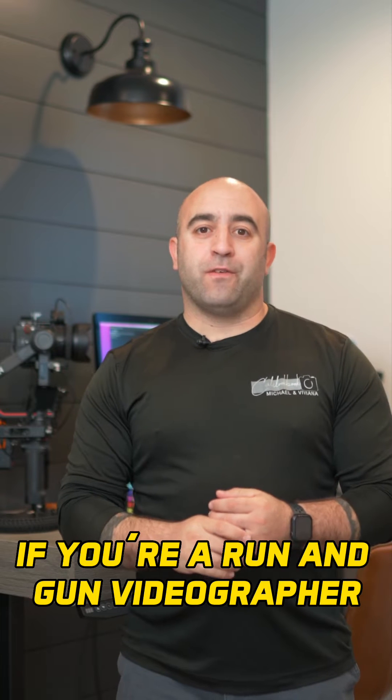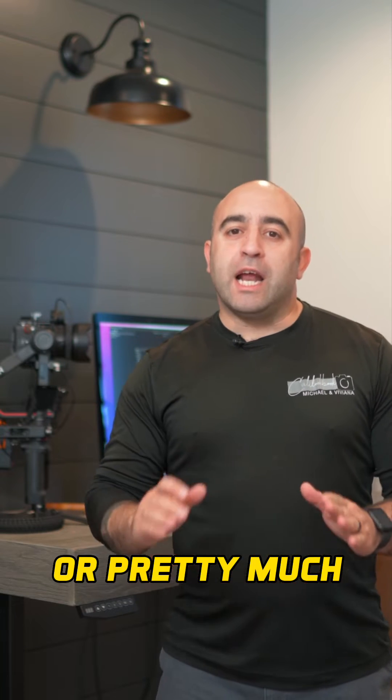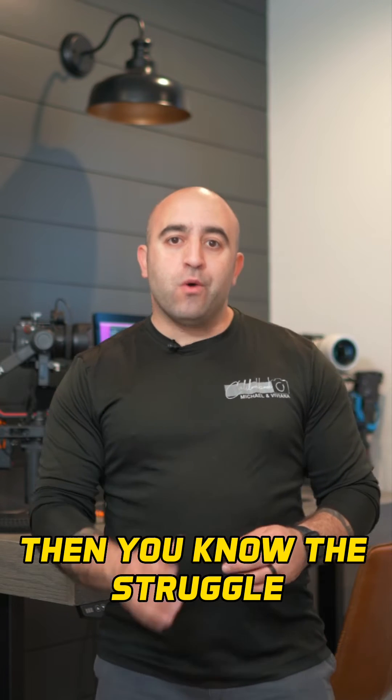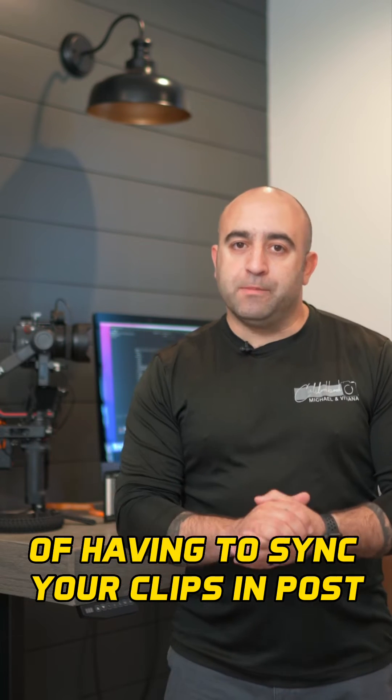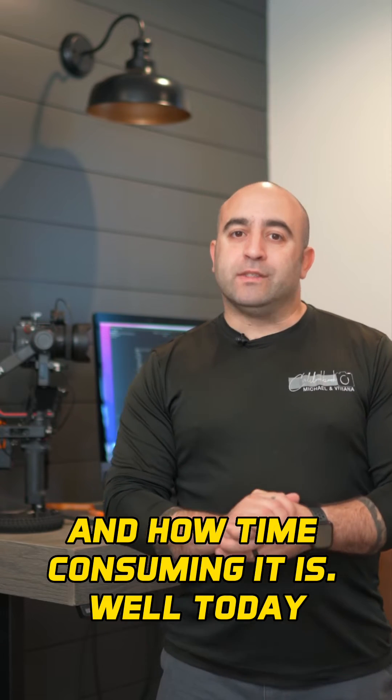If you're a run-and-gun videographer, wedding filmmaker, event videographer, or pretty much anyone who's ever filmed an event with a multicam setup, then you know the struggle of having to sync your clips in post and line up the audio and how time-consuming it is. Well, today I'm going to tell you about a program called Sync-N-Link.